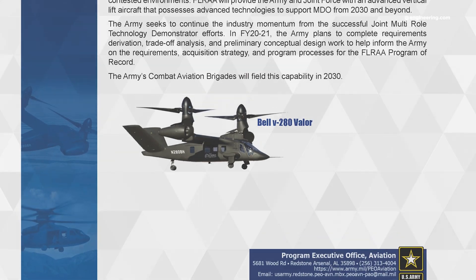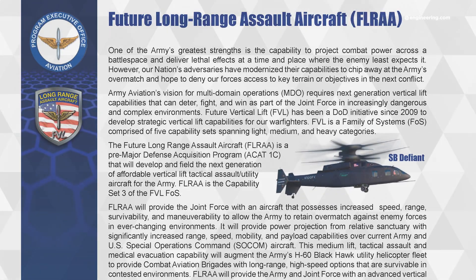The competition is the U.S. Army's Future Long-Range Assault Aircraft program, with a sizable billion-plus dollars on the line just to get an aircraft into production-ready form.